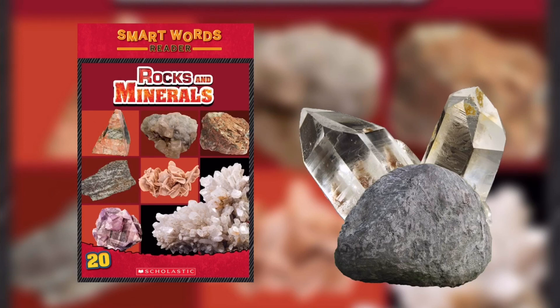A rock and mineral collection might include: granite, quartz, obsidian, sandstone, shale, calcite, limestone, basalt, and feldspar. A rock hound is a person who collects and identifies rocks and often has a rock collection.